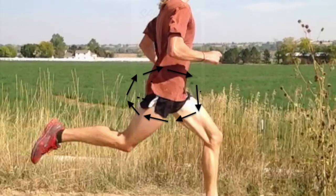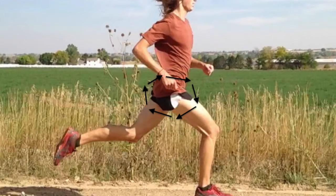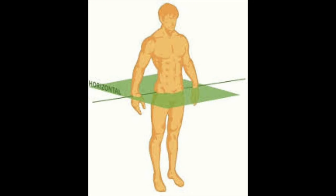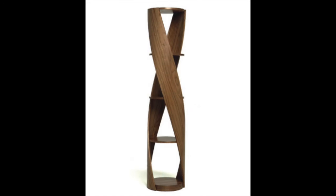When you look at the sagittal plane, motion is forward and backward. What the pelvis is doing is moving in a powerful circular motion, kind of like a locomotive wheel, going forward and back, forward and back.